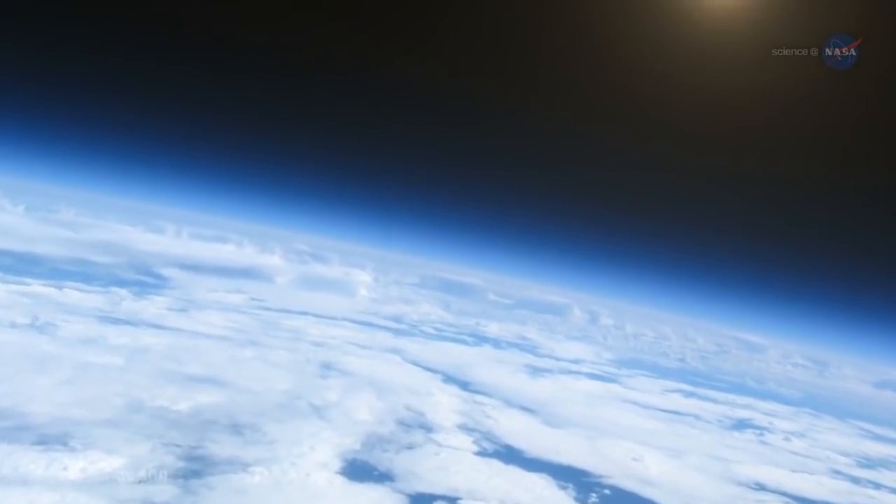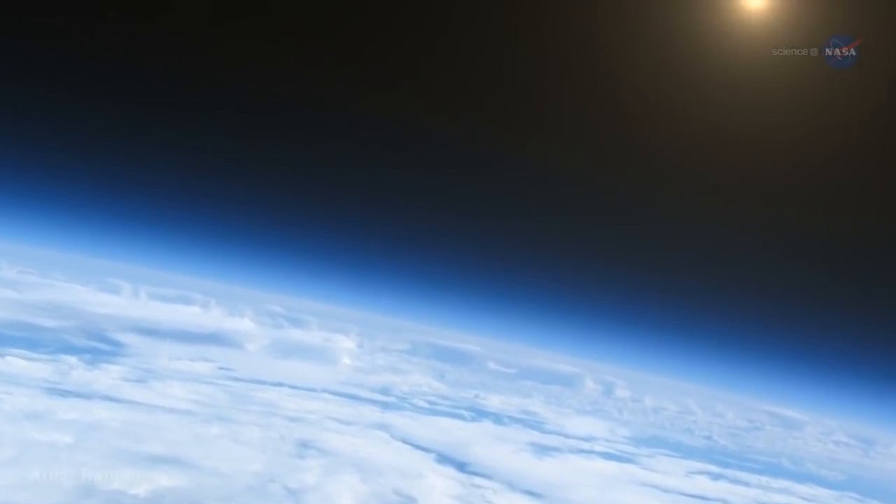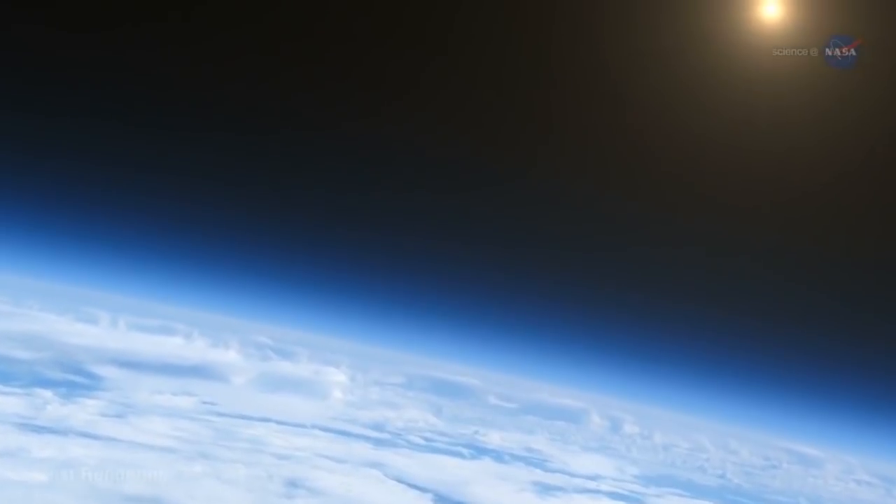We used data taken at the radio research station in Ditton Park near Slough to look at changes to the Earth's ionosphere during the Second World War. The ionosphere is the electrified part of the Earth's upper atmosphere, created when X-rays and extreme ultraviolet light from the Sun are absorbed by the atmosphere and electrify it.